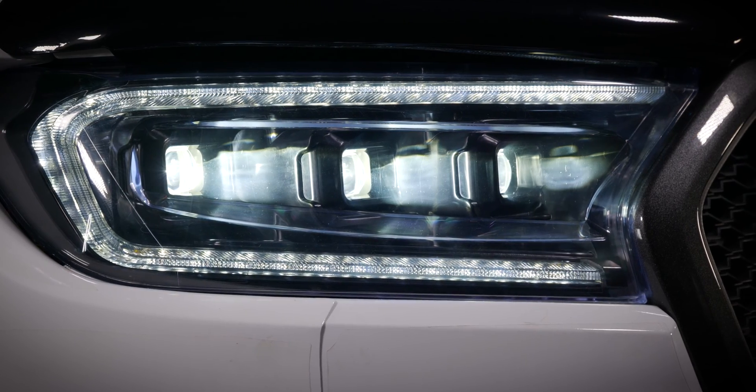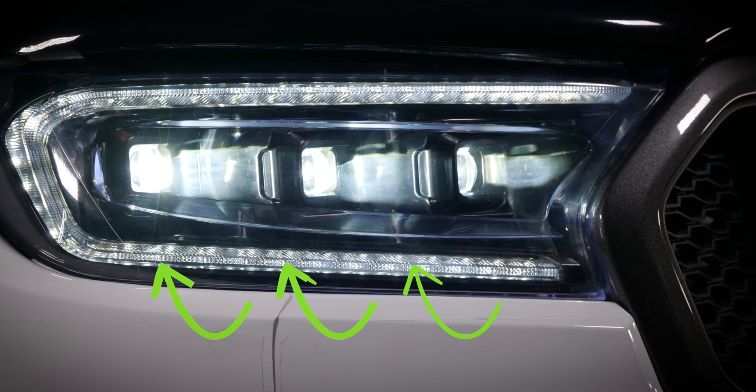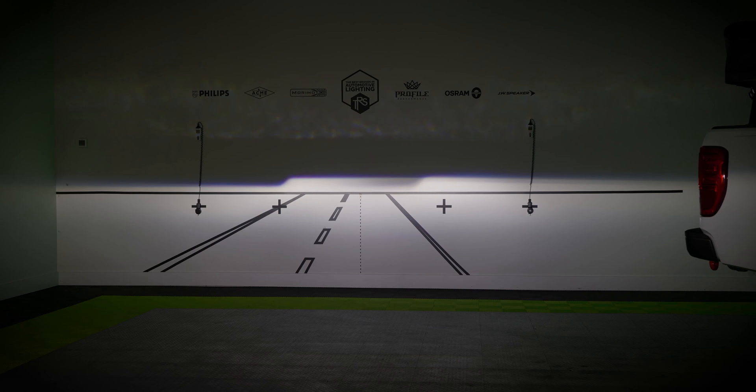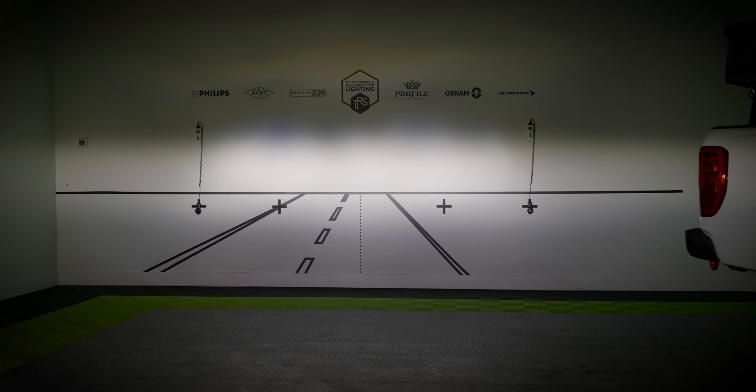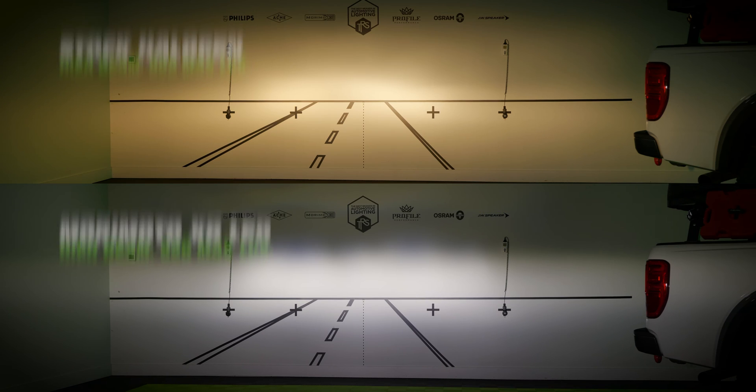First things first — these are the first and only set of headlights in the entire Morimoto XB LED lineup that use not one, not two, but three bi-LED projectors. Yes, folks, that is three low beams and three high beams to provide you with maximum output. These things are much brighter and wider than the stock halogen or LED headlights.